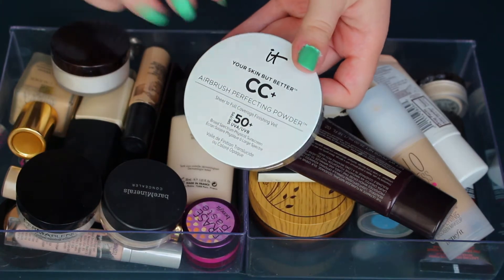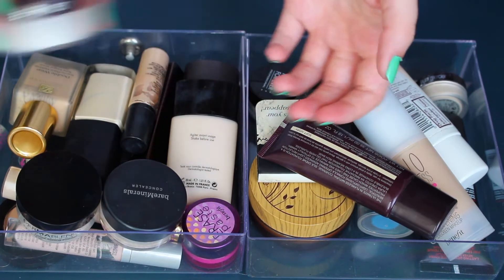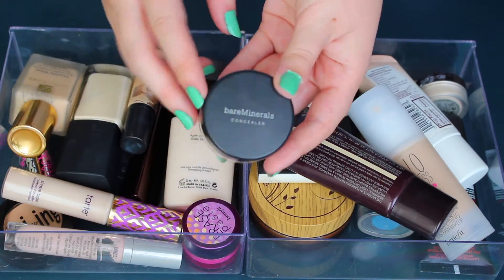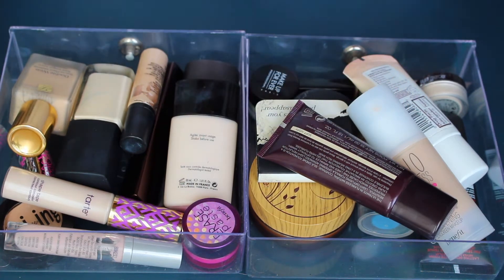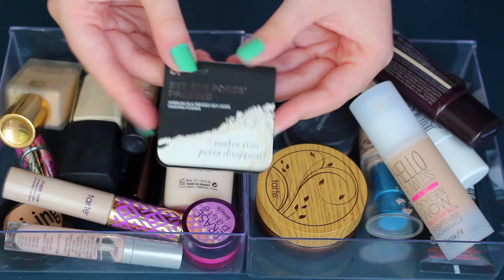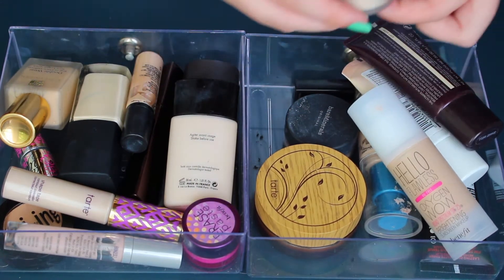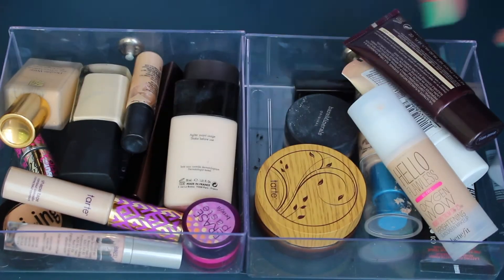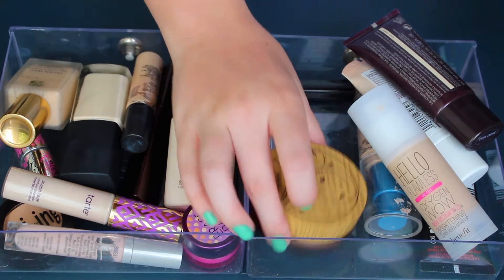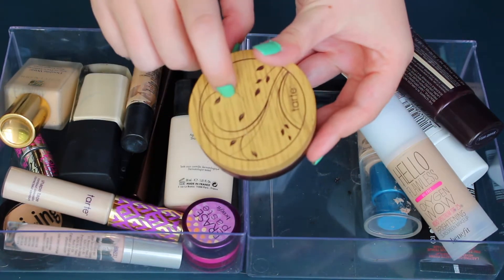For powder: I'm working through a setting powder in my project pan so I'm keeping it. The Laura Mercier Secret Brightening Powder is my favorite for setting under eyes — keeping that. The Dermablend white silica powder I like. The Bare Minerals Well Rested isn't my favorite anymore but I might keep using it up. The IT Cosmetics Bye Bye Pores Pressed sample I haven't tried yet — want to give it a shot. The Makeup Forever HD Silica Powder I want to try out. A mini of the Laura Mercier Translucent I'm keeping. Getting rid of the Bare Minerals Original — I never reach for it. I really like the Tarte Amazonian Clay Full Coverage Airbrush Foundation in Fair Honey, so keeping that.